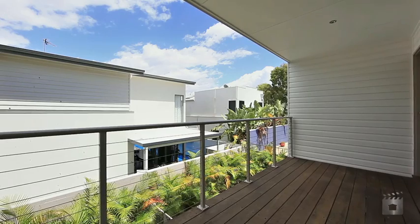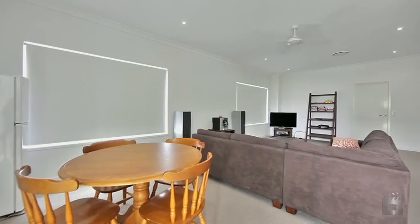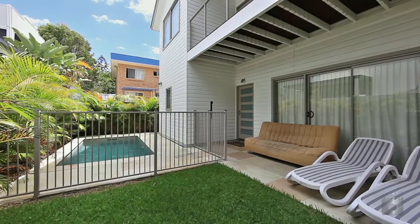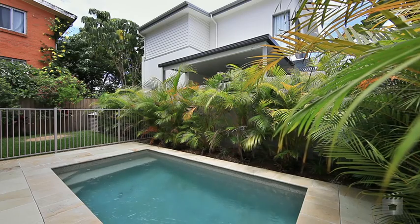Downstairs is a generous rumpus media room with two bedrooms and the third bedroom, ideal for teenagers, grandparents or dual occupancy, with access to the in-ground pool.